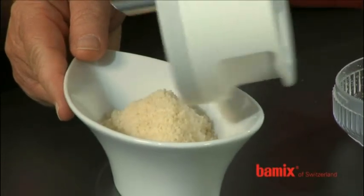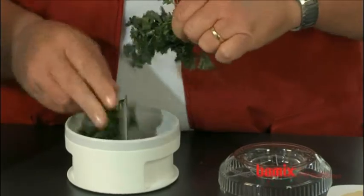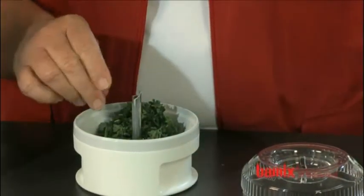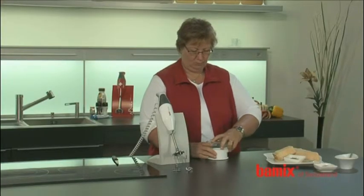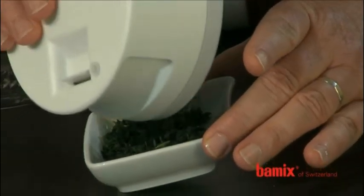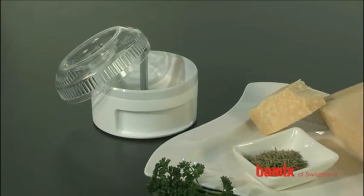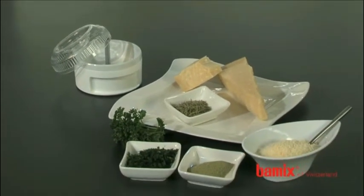For example, what about a fresh and spicy pesto? Grind basil, garlic, pine nuts and parmesan in the processor grinder. Add olive oil and season everything with salt and pepper. Et voilà! Do you need larger quantities? Then chop the pesto with the multipurpose blade or the meat blade in a larger container.